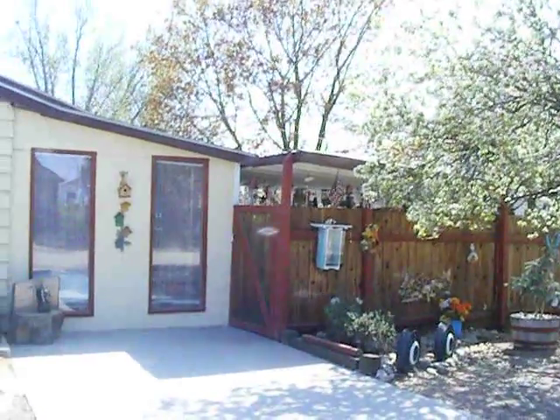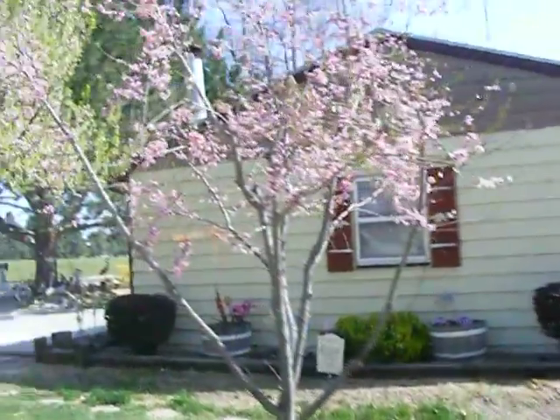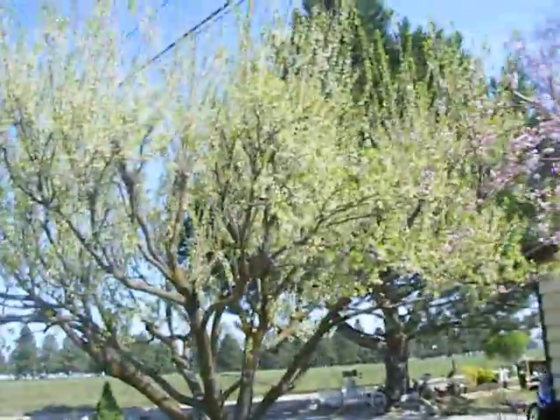Okay, one noisy place during the wind. Then you got your birdhouse things. Cherry tree blossom. Apple tree blossom, probably.